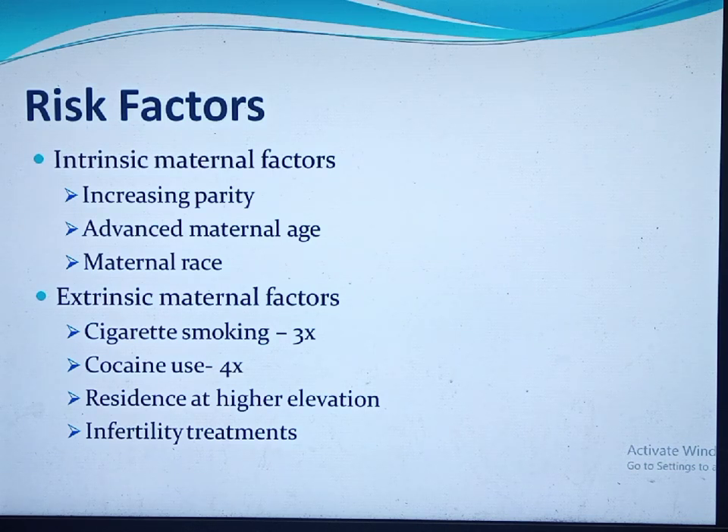Extrinsic maternal factors include cigarette smoking — pregnant women who smoke have three times higher rate of placenta previa than non-smokers. Cocaine abuse confers a four-fold increased risk. Residence at higher elevations also increases risk due to low oxygen tension at high altitude. Both cocaine use and cigarette smoking cause uteroplacental hypoxia, resulting in compensatory placental hypertrophy and increased placental surface area, predisposing to placenta previa.